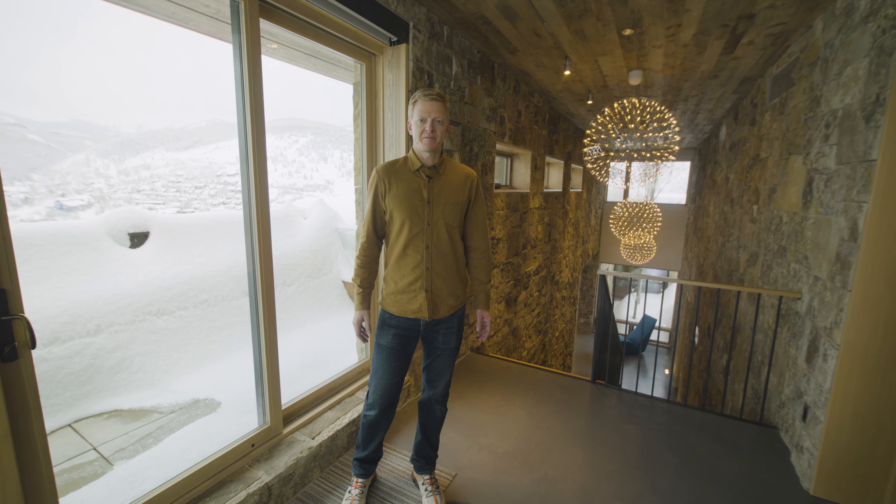Thanks for joining us on this tour of 915 Mellow Mountain Drive. This house is a spectacular example of true modern architecture, executed with beautiful local materials, and situated on a property right in the middle of all that Park City has to offer.